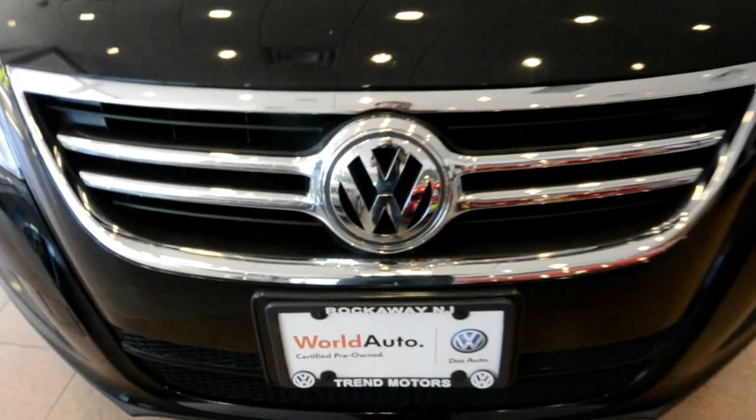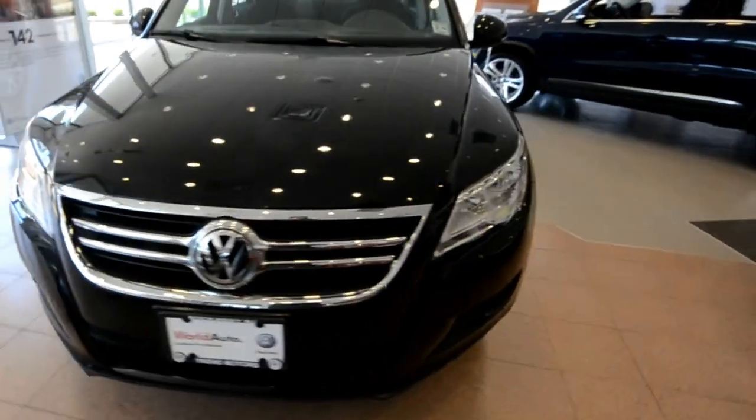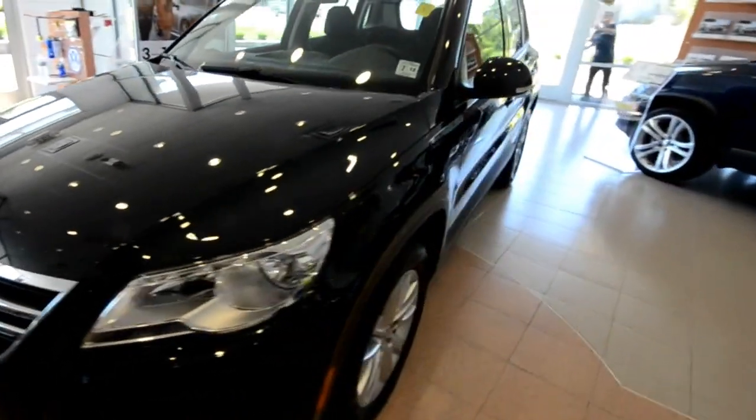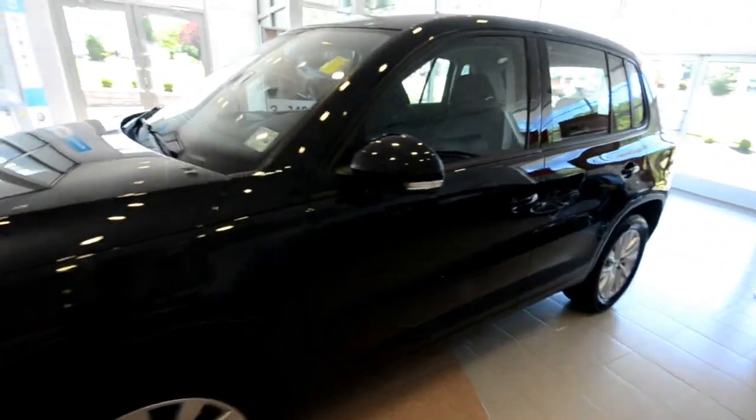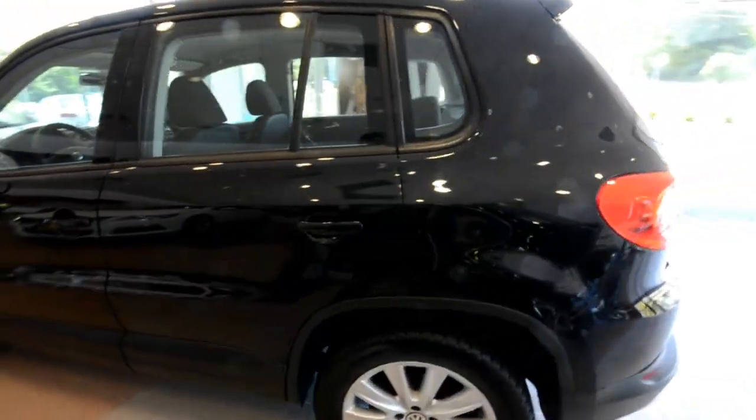Hey friends, welcome to Trend Motors Volkswagen here in Rockaway, New Jersey. Today we have a 2009 Volkswagen Tiguan — this is the S trim level, finished off in deep black metallic with the black cloth interior.